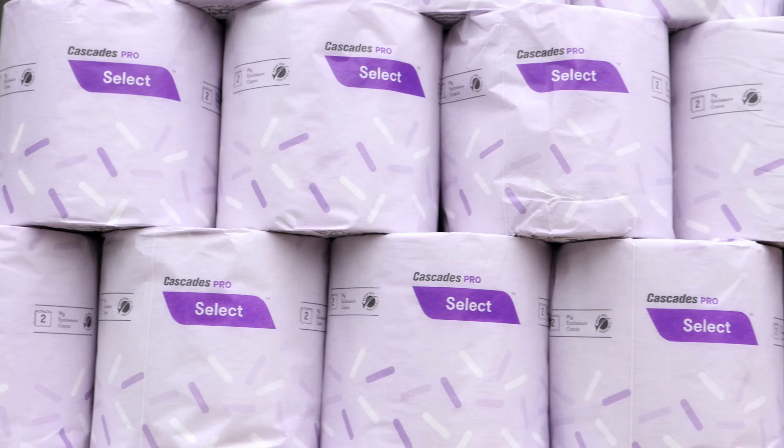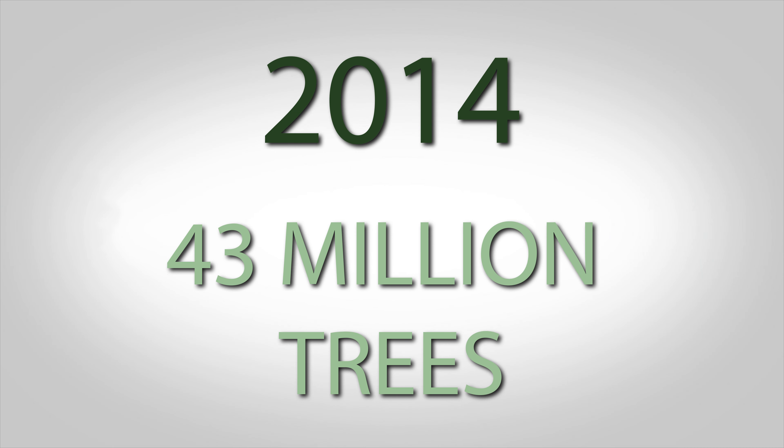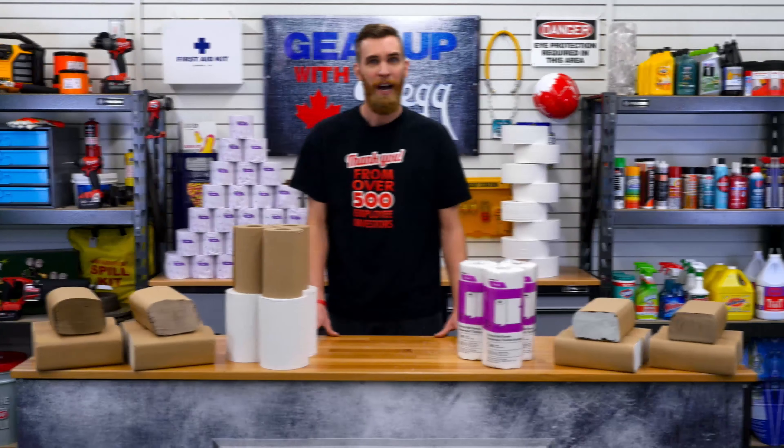Cascades is the fifth largest waste paper recovery company in North America and the third largest consumer of recycled fibres. Did you know that one ton of recycled products saves the equivalent of 17 trees? By using recycled fibres in their products, like the bath tissue behind me and this paper towel, Cascades saved 43 million trees in 2014. That's almost the size of Toronto. But how do they do it?